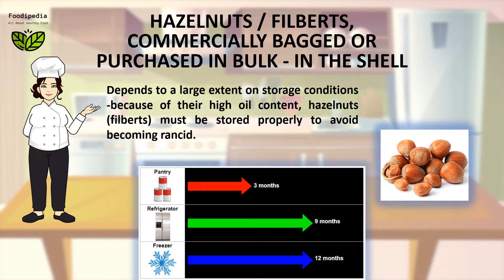This depends to a large extent on storage conditions. Because of their high oil content, hazelnuts (filberts) must be stored properly to avoid becoming rancid.